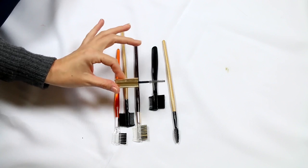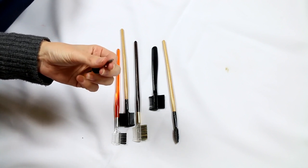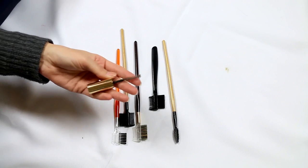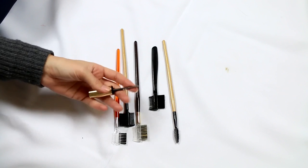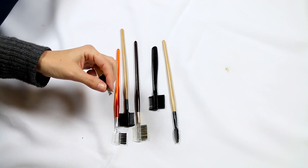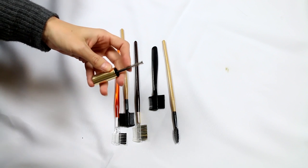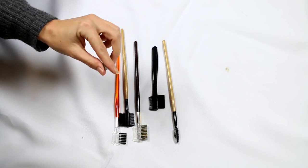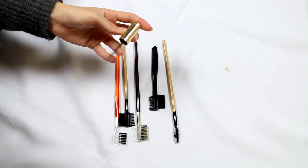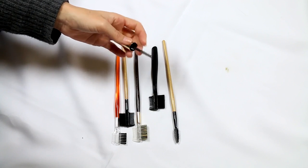I'm going to get rid of this old mascara wand. It was out of a mascara I adored — a little trick: if you love a mascara, it's usually the wand doing the work. For years I've kept wands out of mascara tubes I liked, but I've started decluttering them. This is one of the oldest wands I kept and I haven't even used it since I cleaned it, so it's time to go.